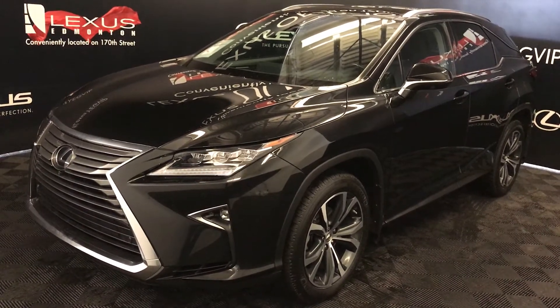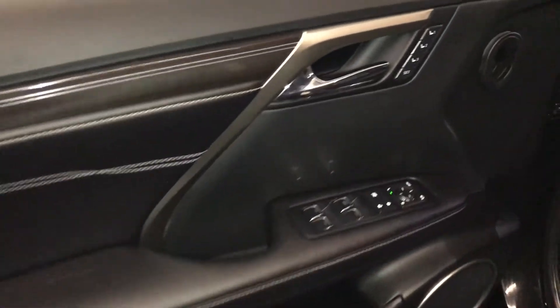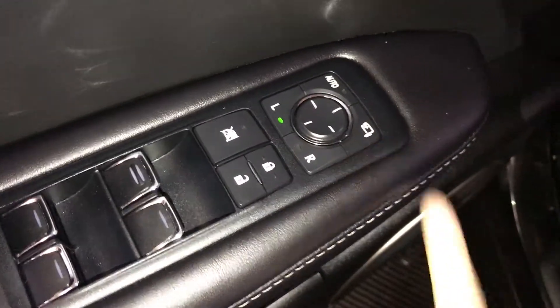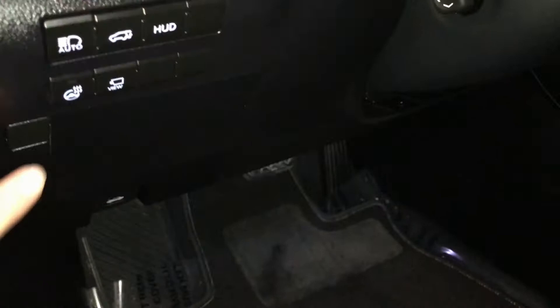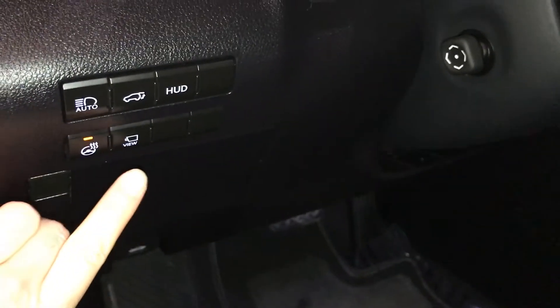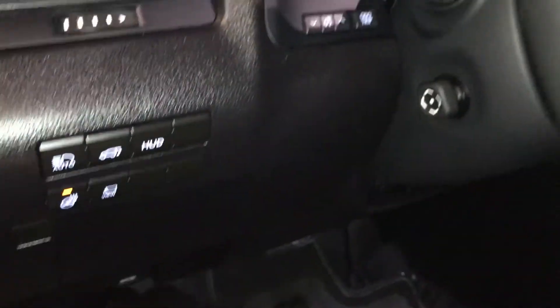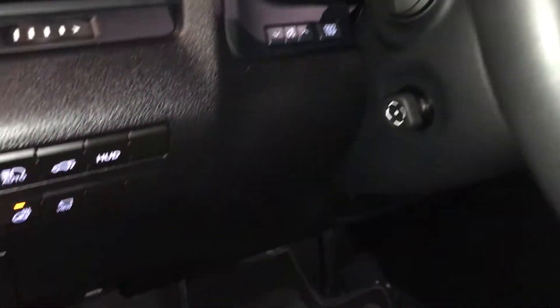This is the executive package. Driver's memory, powered windows, locks, and side mirrors with power folding. Controls here for your heated steering wheel, panoramic view monitor, automatic high beam feature, trunk release, turning on and off the heads-up display, and dash for the odometer trip.